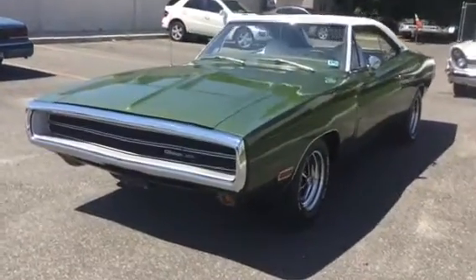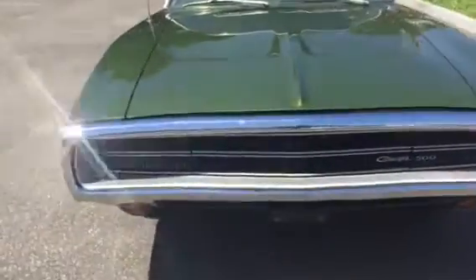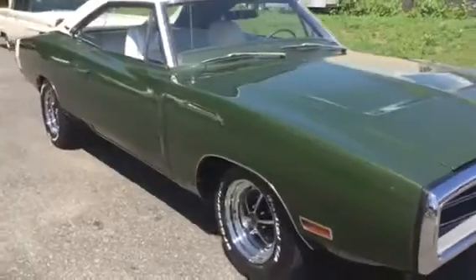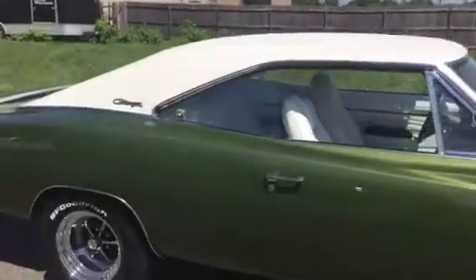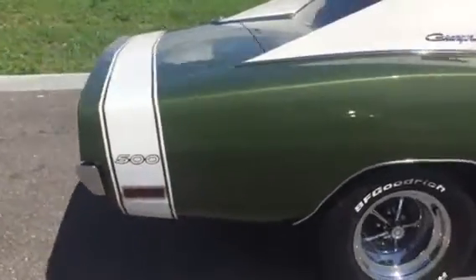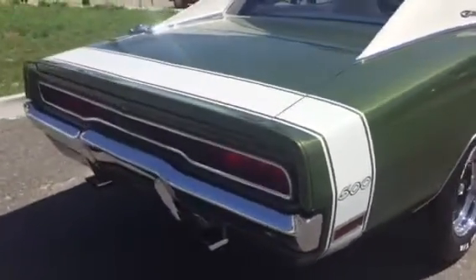Here we have one of our favorites — a 1970 Dodge Charger 500, absolutely beautiful frame-up restored original color, beautiful white vinyl top, white 500 stripe. It really sets it off. This car is brand new, laser straight.